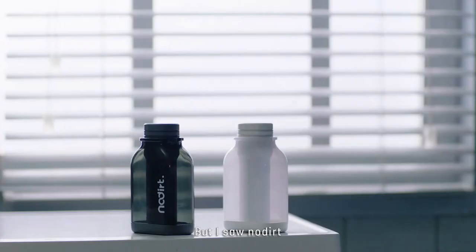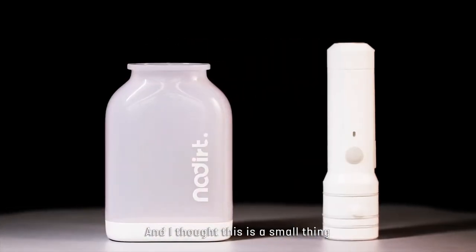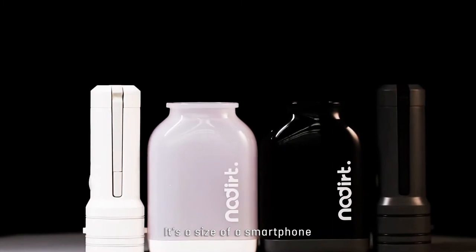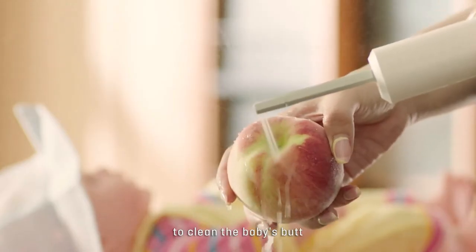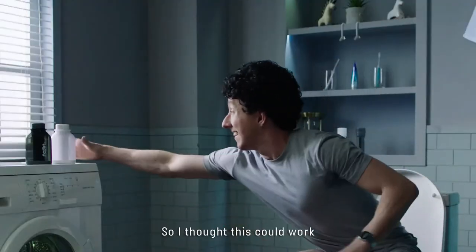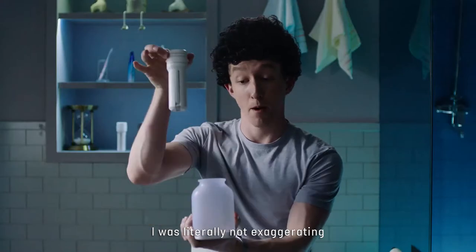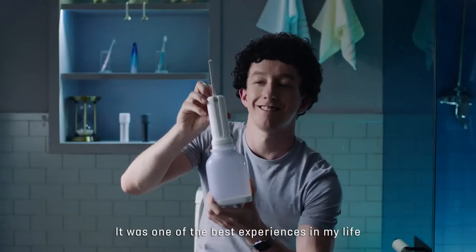But then I saw it — No Dirt — just appeared out of nowhere. I thought this is a small thing. It's the size of a smartphone, it weighs like eight ounces. I saw my wife use it once to clean the babies. And I thought, well, this could work. And it was literally — not exaggerating — one of the best experiences in my life.